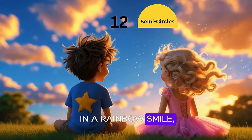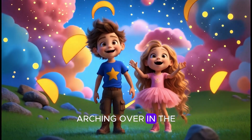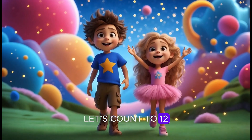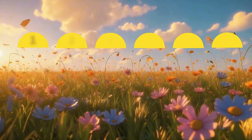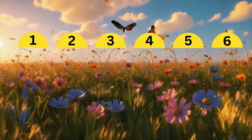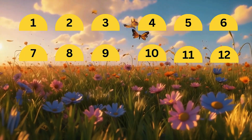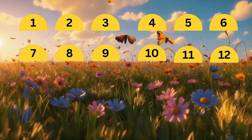Twelve semicircles in a rainbow smile — half moon shapes that stretch a mile, arching over in the sky so wide. Let's count to twelve with every semicircle. One, two, three, four, five, six, seven, eight, nine, ten, eleven, twelve.